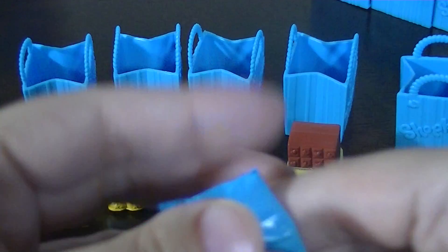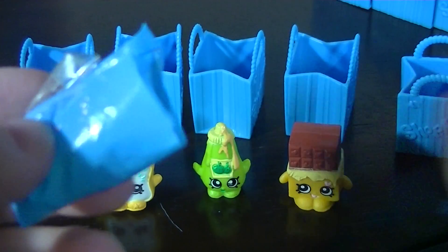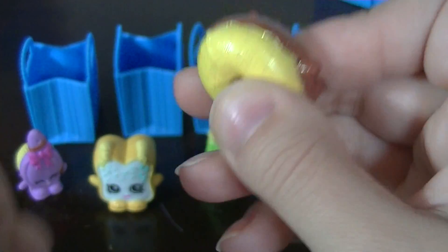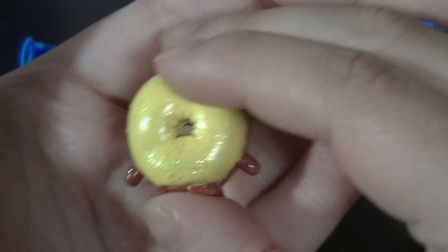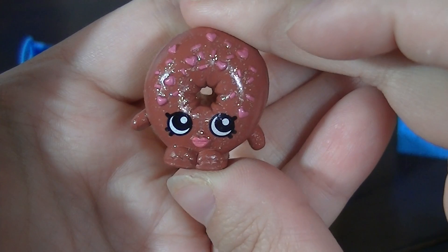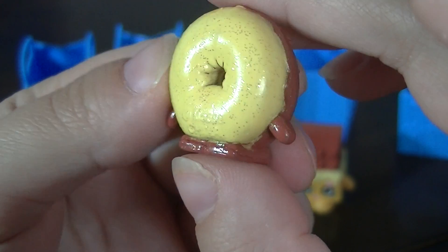Now for the mystery pack — let's see who we get. We got Delish Donut, who is an ultra rare because she is sparkly, which is awesome. I already have a Delish Donut but I think I have the pink one, and this one is the chocolate one.